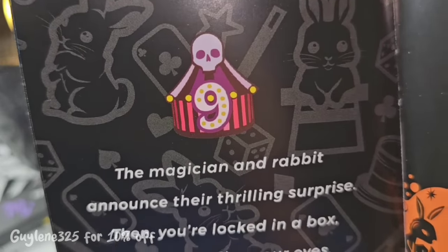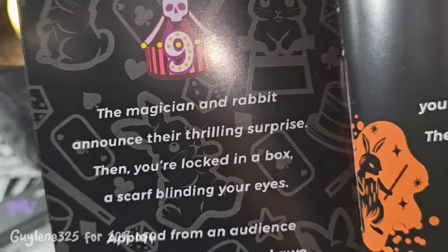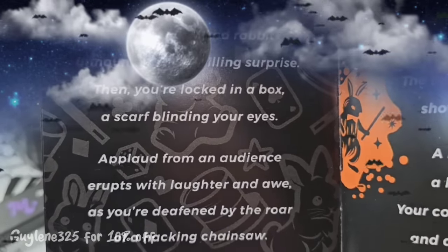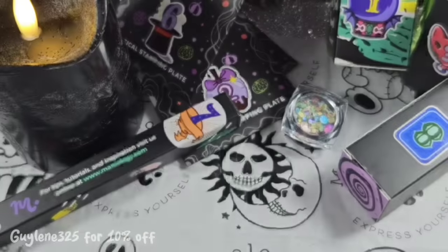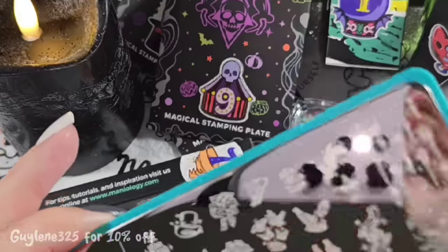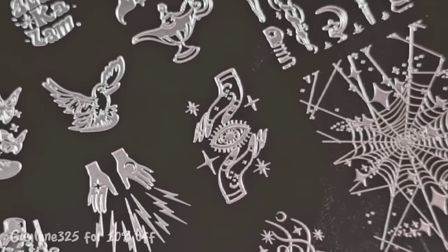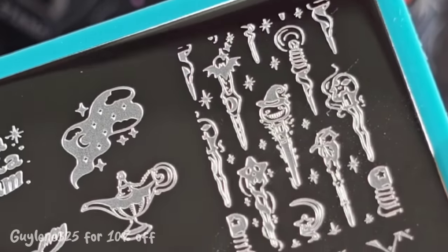'The magician and the rabbit announce their thrilling surprise, then you're locked in a box, a scarf blinding your eyes — applause from the audience erupts with laughter and awe as you're deafened by the roar of a hacking chainsaw.' That does not sound fun! Day nine is another stamping plate — lots of stamping plates. Let me get the plastic off. They're just killing it with these plates. Oh my gosh, I love that! These are gorgeous.